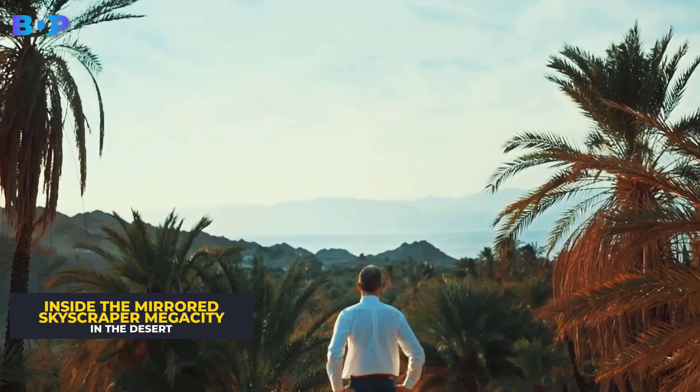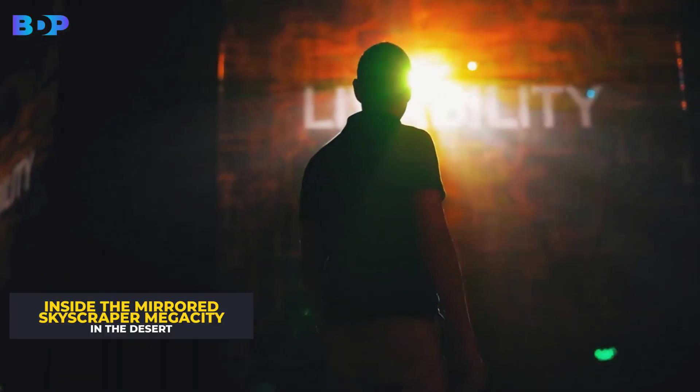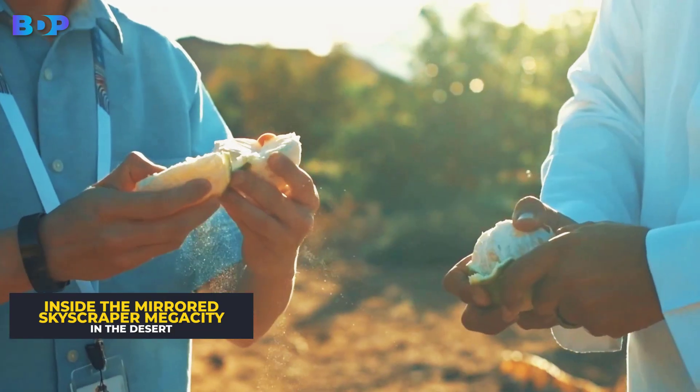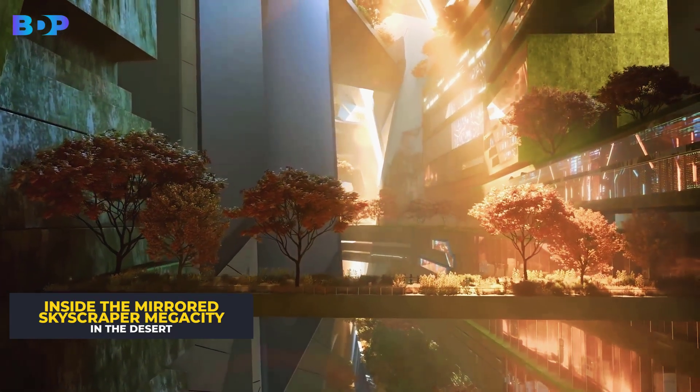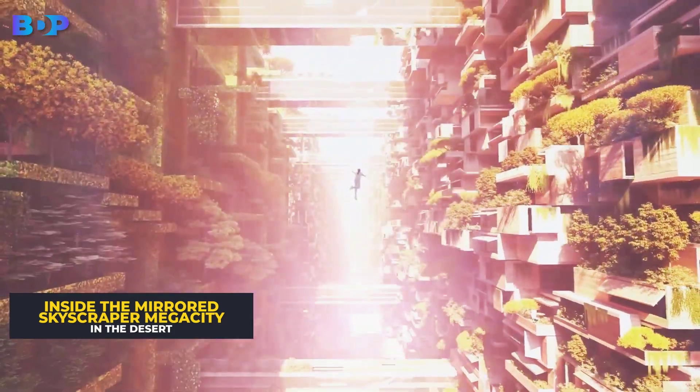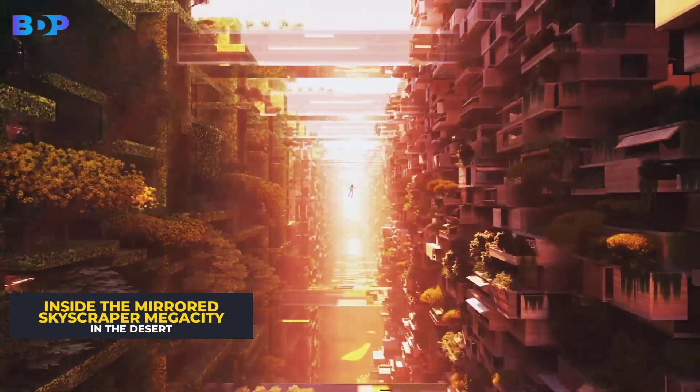Back in 2021, Crown Prince Mohammed bin Salman first revealed his plans for The Line in January. The moment you look at the pictures of this mega project, so many Hollywood sci-fi movies circulate in your head, and Star Wars would be the first one.